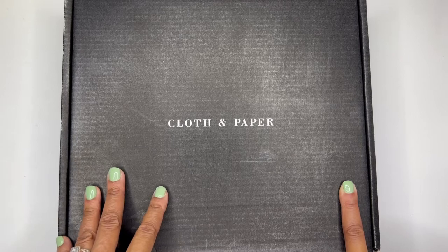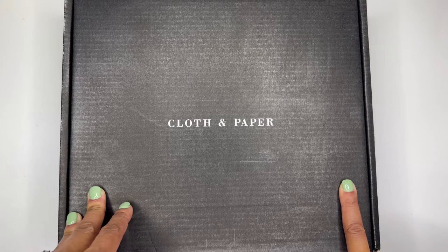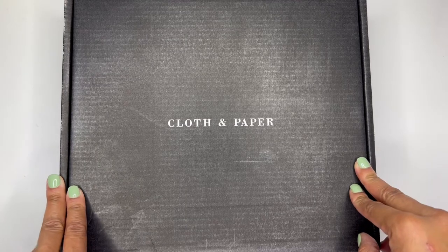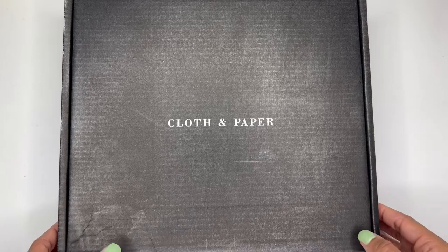Thank you so much again and welcome to my channel if you are new here, and welcome back if you're a returning subscriber. I truly appreciate each and every one of you for your support. In today's video, like I said, I'm going to be opening this Cloth and Paper subscription box, so let's go ahead and just get right in.